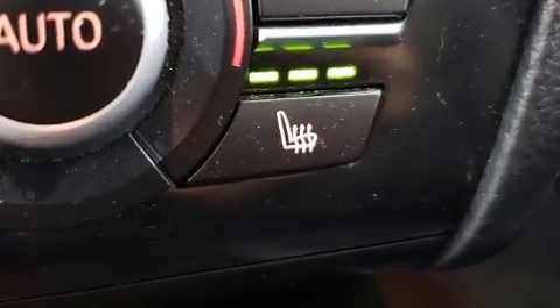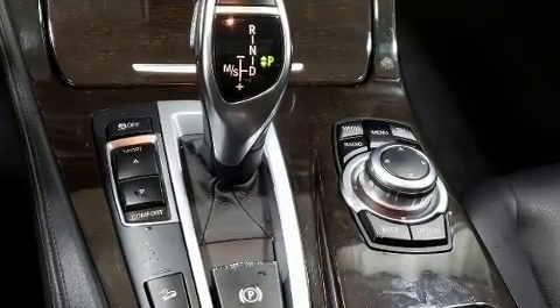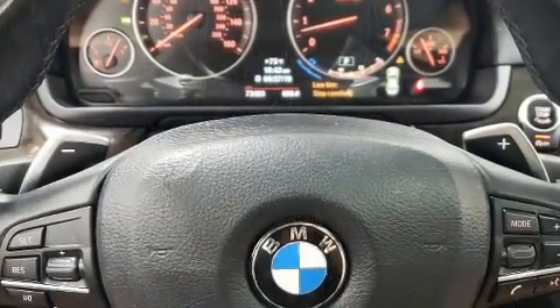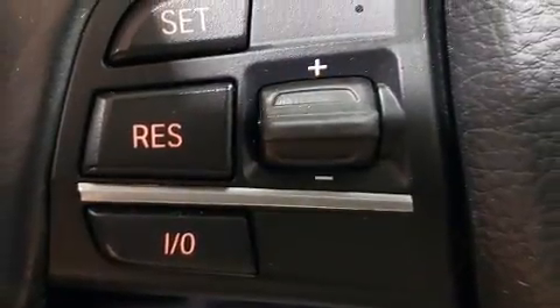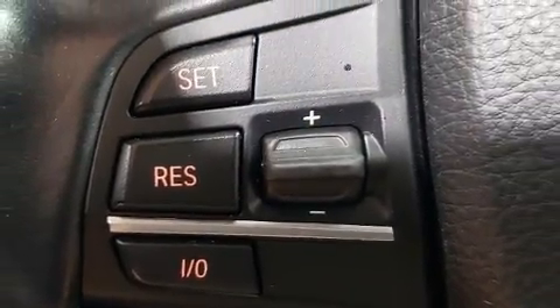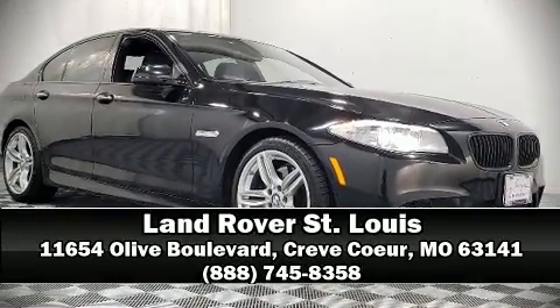With high-intensity discharge headlights illuminating your path, you'll always appreciate maximum visibility. It also arrives with a CarFax history report, providing you peace of mind with detailed information. Stop by our dealership or give us a call for more information.